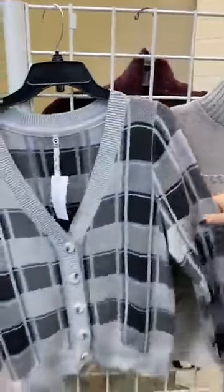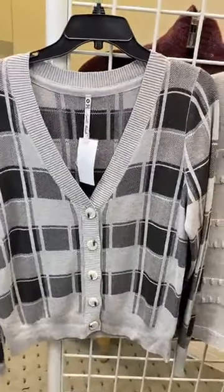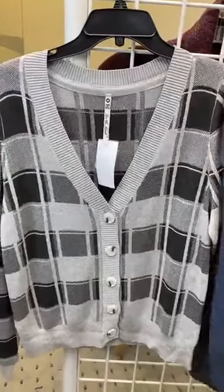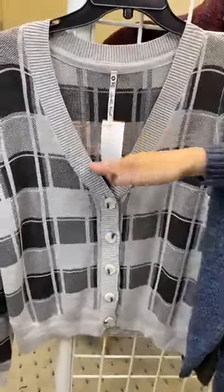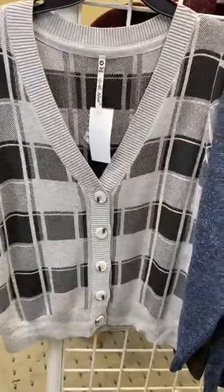And then another style here in this fun kind of argyle preppy sweater. Super cute. You can see it's got quite a wide open neck, so you are going to want to layer that with a tank or a turtleneck, but super preppy and super fun.